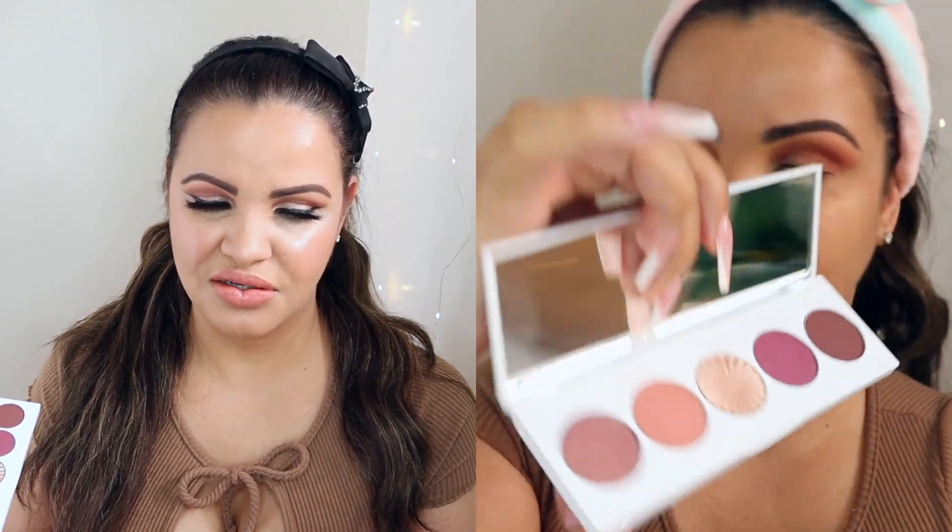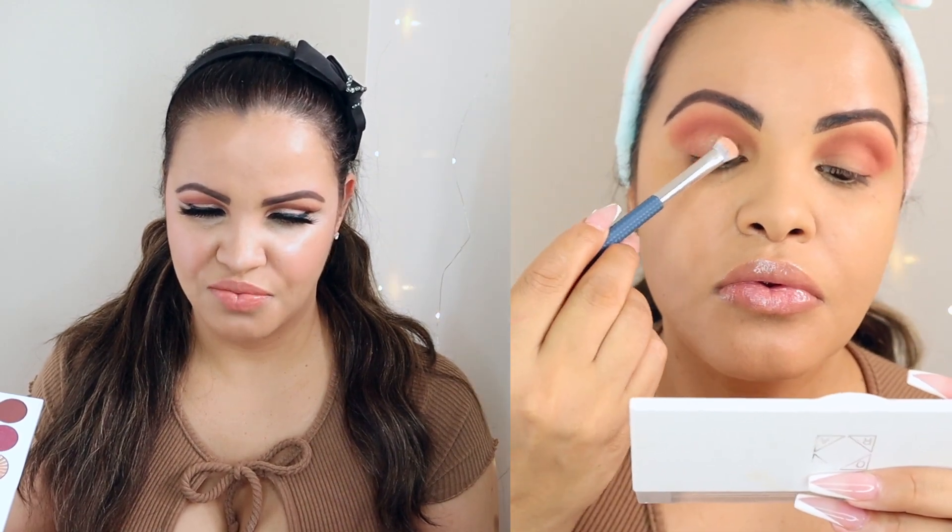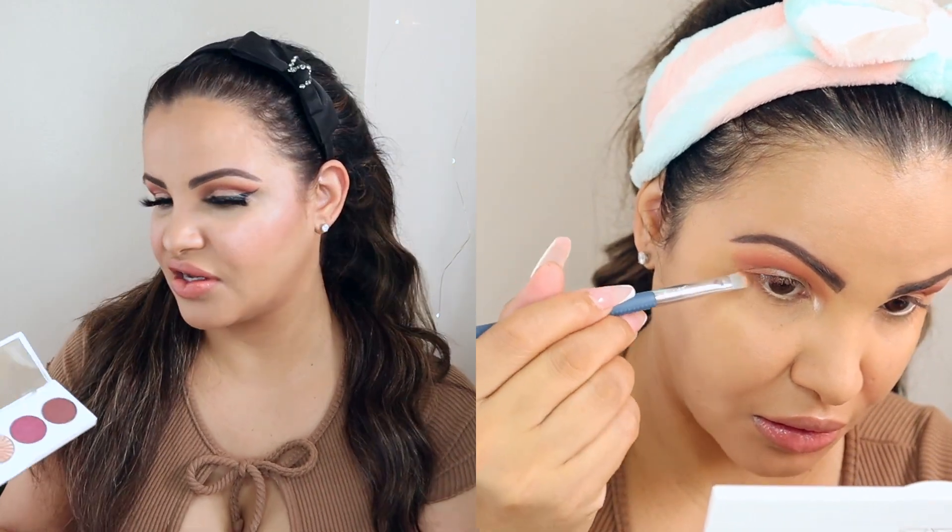This is the Ofra Cosmetics Signature Palette in Symphony. Give yourself a pitch-perfect eye look with this palette of melodic, warm shimmery shades featuring blissful highlights — harmonious shades that never miss a beat, in an easy-to-carry compact with a mirror. This beauty retails for $32 — I love Ofra Cosmetics and this is definitely a great deal. Love this palette!